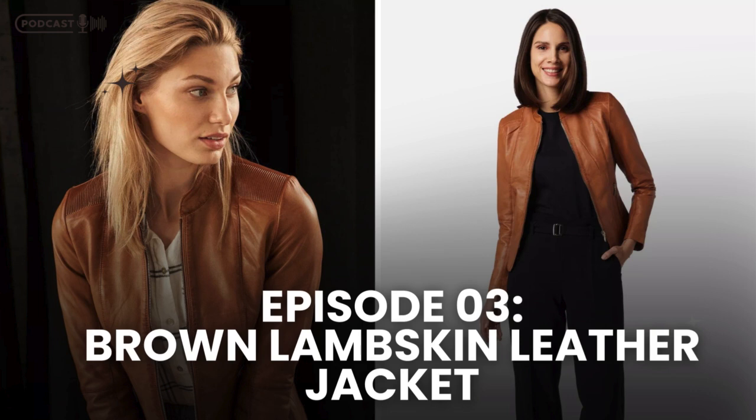One of the key benefits of lambskin leather is its breathability. It's lightweight and soft, making it perfect for a range of climates. Whether you're strolling through the busy streets of New York City or enjoying a quiet day in the countryside, the brown lambskin leather jacket adapts to your environment, providing comfort and style wherever you go.